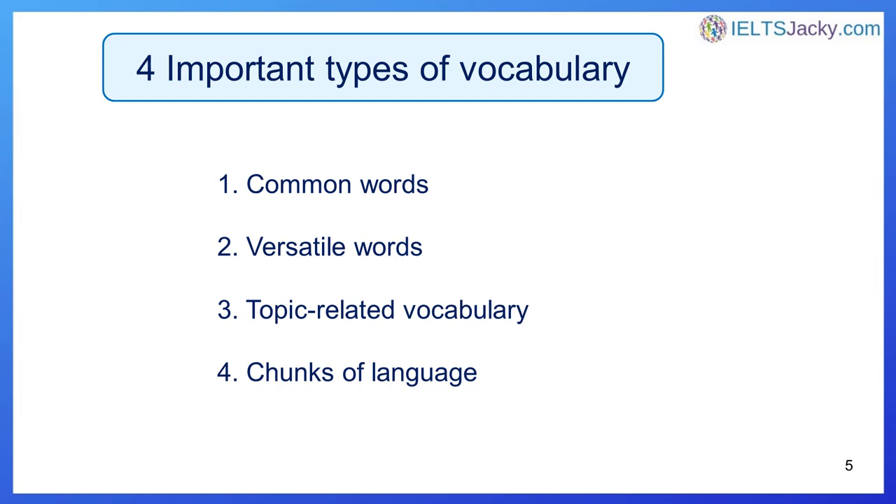Here are the first four types of vocabulary I recommend that all my students concentrate on: common words, versatile words, topic-related vocabulary, and chunks of language. Now a little bit about each of them.